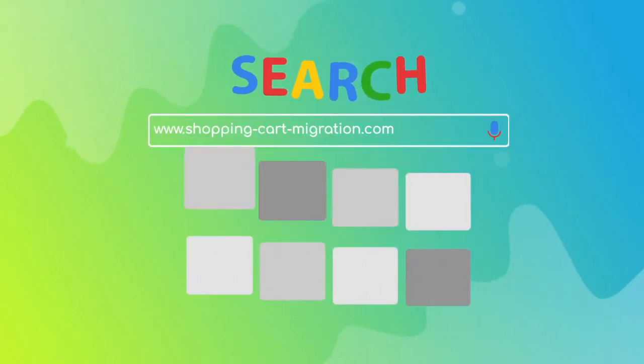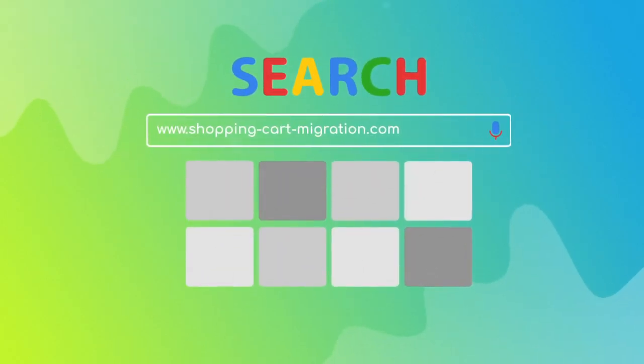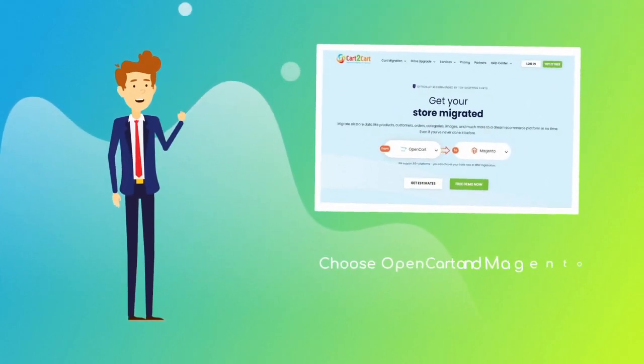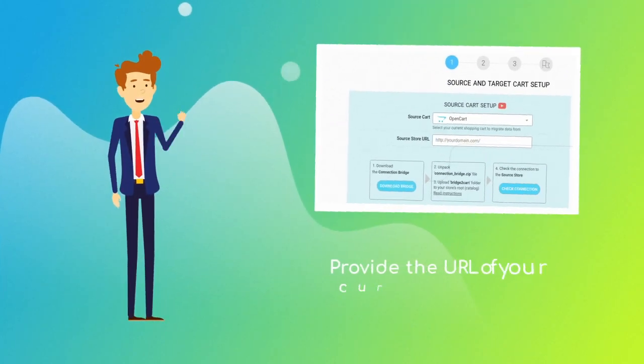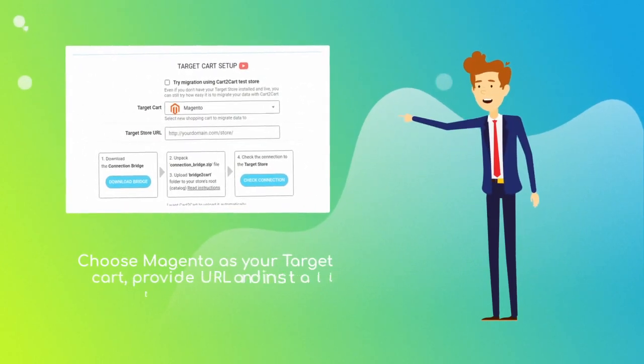To start your migration setup, go to shoppingcartmigration.com, choose OpenCart and Magento platforms from the drop-down menu, and click 'Start Free Demo.' When done, provide the URL of your current OpenCart store and new Magento one, and connect them via the connection bridge.